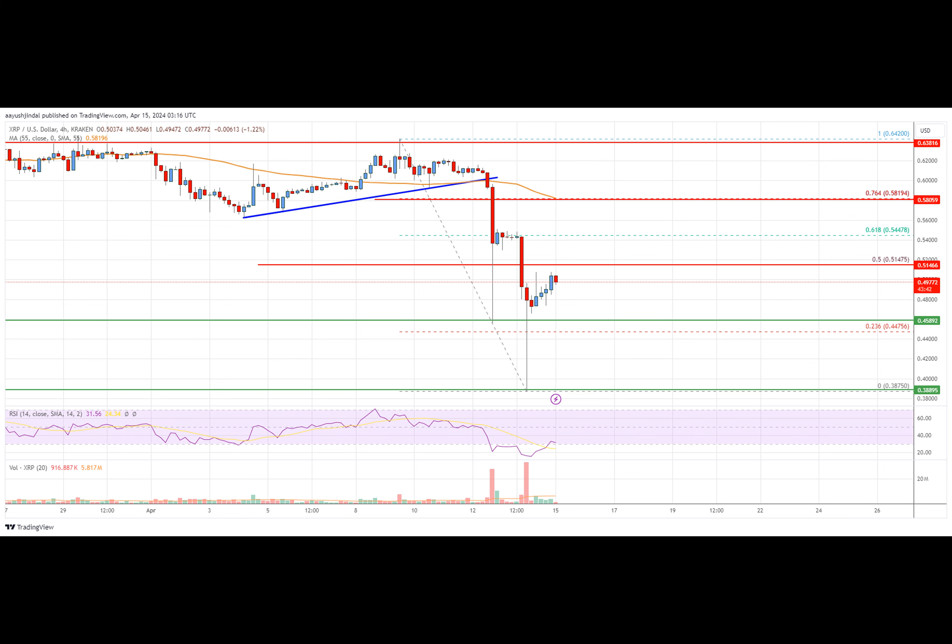The pair could start a fresh increase if it clears the $0.5150 resistance. XRP price is consolidating near $0.50 against the U.S. dollar, like Bitcoin. It must stay above the $0.4580 support to start a fresh increase. This past week, XRP price made another attempt to clear the $0.6420 resistance against the U.S. dollar.